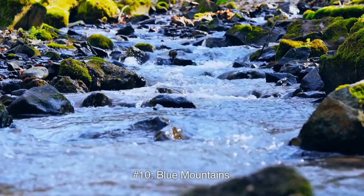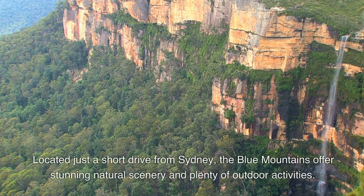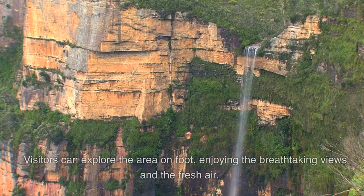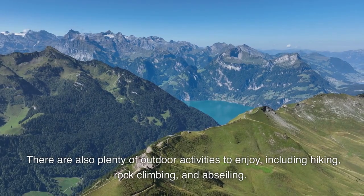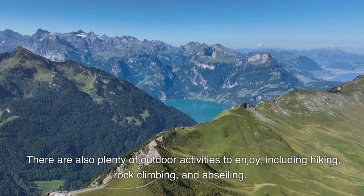Number 10: Blue Mountains. Located just a short drive from Sydney, the Blue Mountains offer stunning natural scenery and plenty of outdoor activities. The area is home to towering sandstone cliffs, lush forests, and cascading waterfalls. Visitors can explore the area on foot, enjoying the breathtaking views and fresh air. There are also plenty of outdoor activities to enjoy, including hiking, rock climbing, and abseiling.